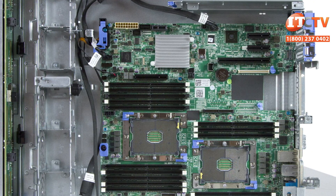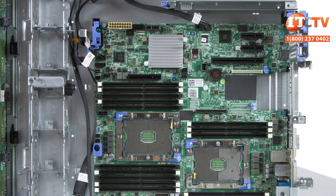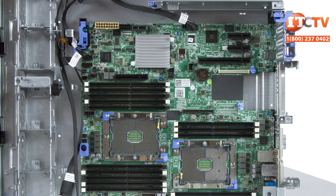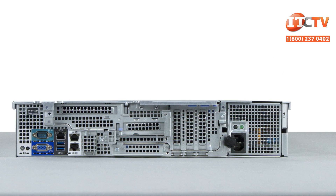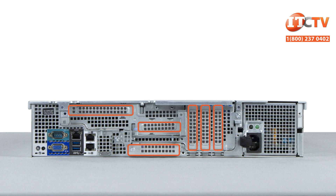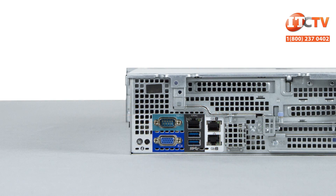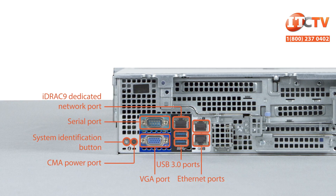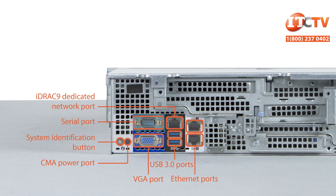PCIe slots are dependent on the installed risers, with different card sizes supported if you have the rear storage configuration, and a different configuration if you won't be using the rear drive cage. This system allows up to six PCIe add-on NIC cards to be installed. The daughter card can be switched out to support different network connection speeds, and you can increase throughput with additional stand-up NIC cards. There are also two integrated 1-gigabit NIC ports on the back panel.